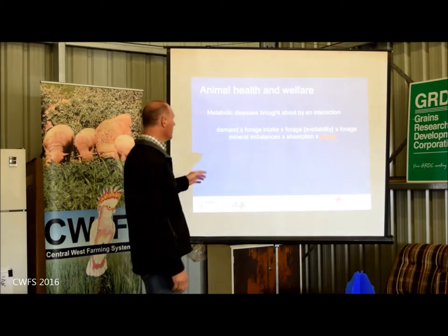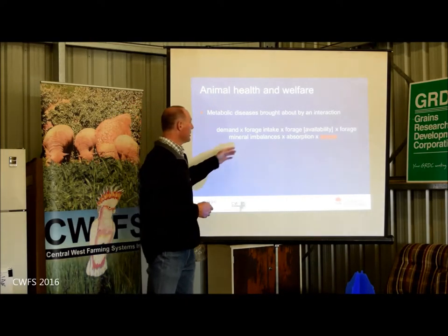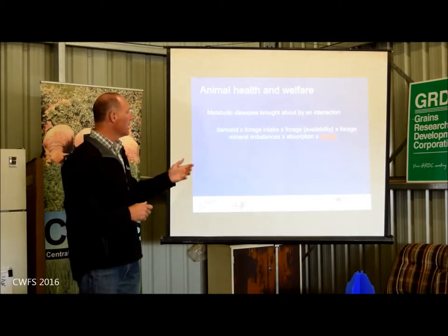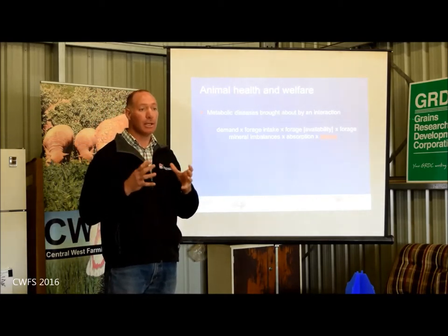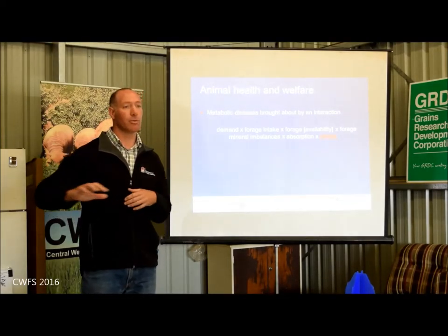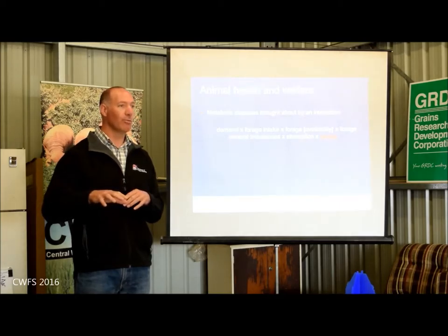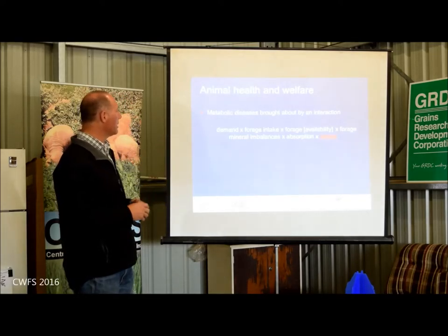Then there's forage intake — like a pipe carrying water, intake is about how much forage they're actually eating: half a kilo a day, one kilogram, two kilograms a day. Then there's availability in the forage — it's not just content, it's also how available the mineral is, which can be a function of the balance of other minerals. Grazing cereals are rich in potassium, and potassium tends to push away magnesium and calcium. In high-potassium soils, the content of calcium and magnesium in the forage will be low, and so too will sodium, giving us mineral imbalances inside our forage.